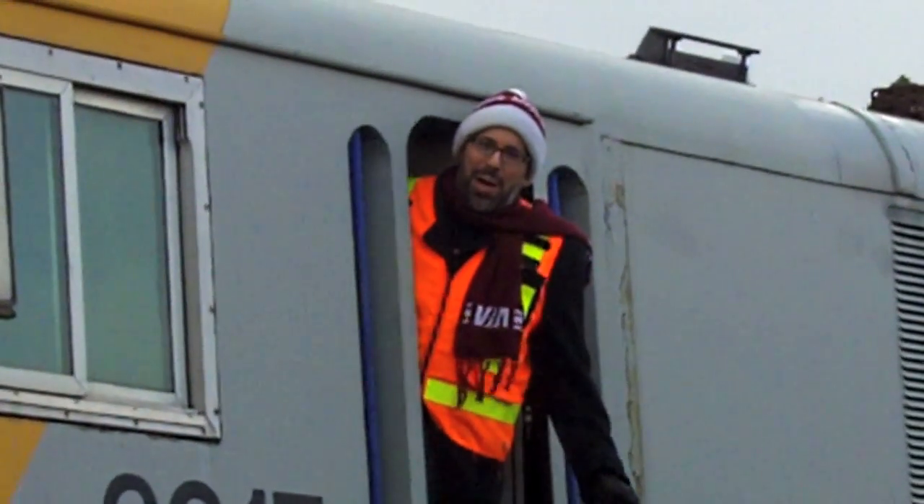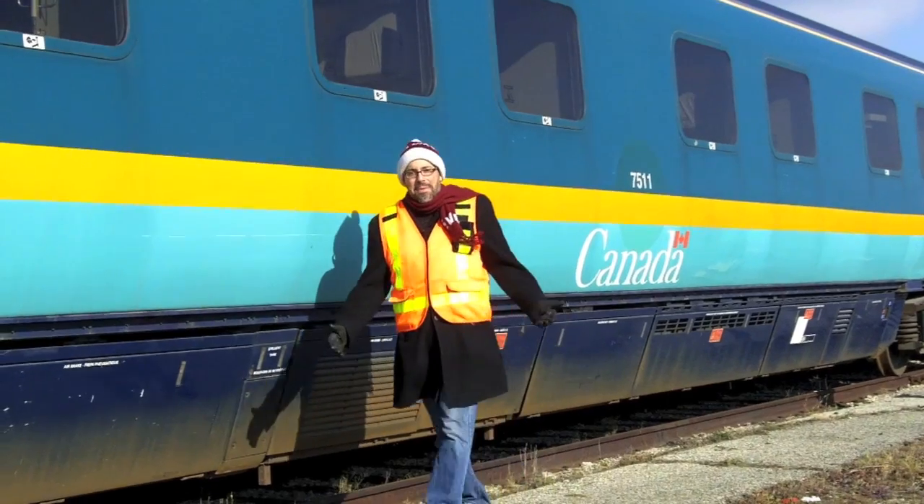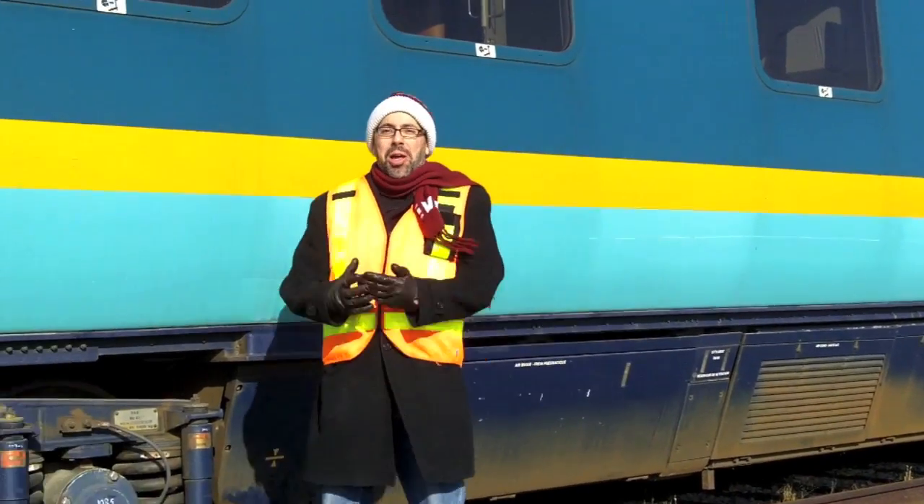Hi, I'm Jason Schron, and I love VIA trains. In fact, I love VIA trains so much, I built one in my house.